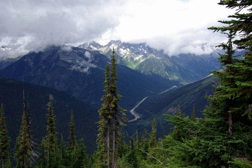Glacier National Park is one of seven national parks in British Columbia, and is part of a system of 43 parks and park reserves across Canada. Established in 1886, the park encompasses 1,349 km², and includes a portion of the Columbia Mountains.